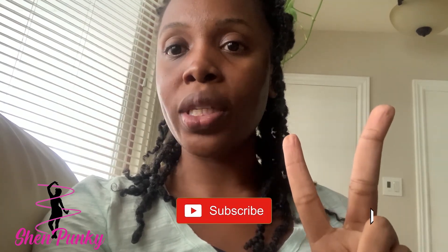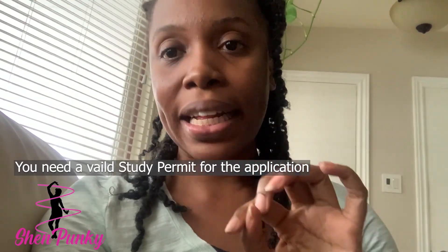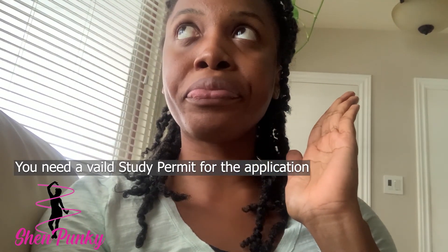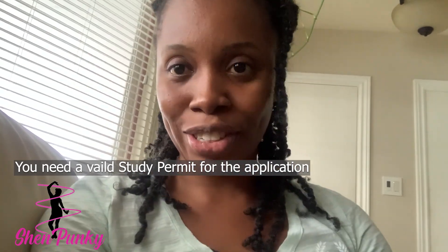Let me repeat that: once your study permit is still valid, school is out, and you have applied for your work permit, you can work 40 hours per week — it's called implied status, where your answer is yes until you get a no. With implied status, even if your study permit then becomes invalid after you've applied for your work permit, you still have implied status. That's the wonderful system we have — even if your study permit becomes invalid, you still have implied status until you get your work permit.